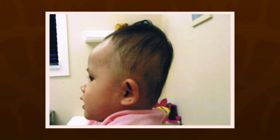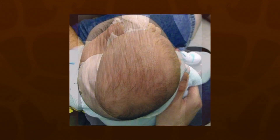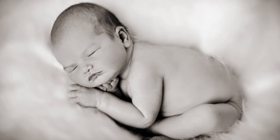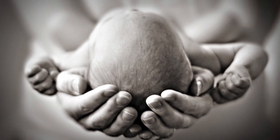Flathead syndrome is largely a result of lack of movement and repositioning within the first six months of life. As a pediatrician and mom of four, I am on a mission to try to prevent flathead syndrome, and I'd like to empower you as a parent to have the tools and knowledge to prevent it. The first six months of life are the most important time in your baby's brain growth and development.